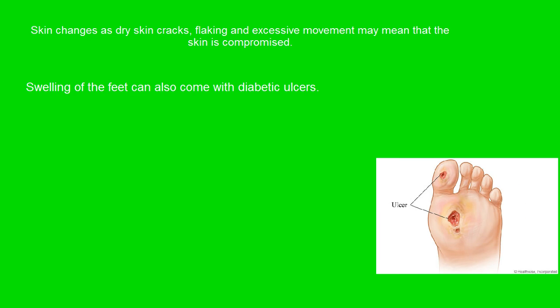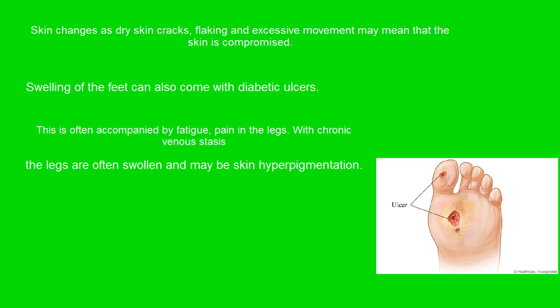Swelling of the feet can also come with diabetic ulcers. This is often accompanied by fatigue and pain in the legs, with chronic venous stasis. The legs are often swollen and there may be skin hyperpigmentation.